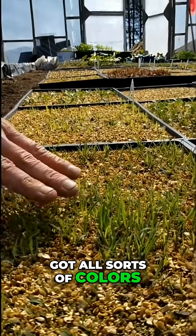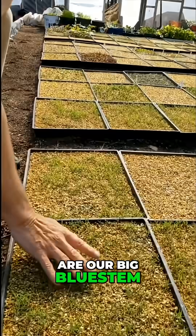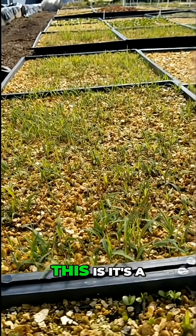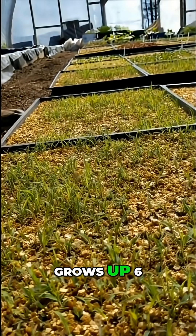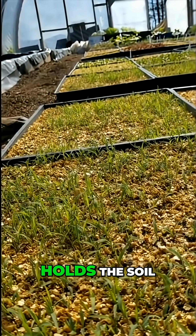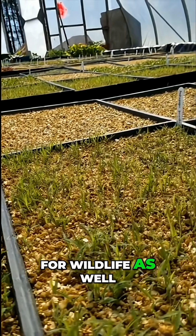Some of the species we have here are our big bluestem, Andropogon gerardii. It's a really nice tall grass and a really important component of your meadow. It grows up six, eight feet tall, so it's a really big grass. It holds the soil and makes a lot of seed for wildlife as well.